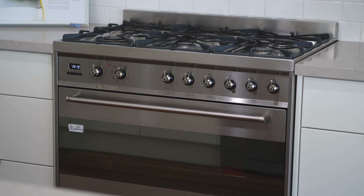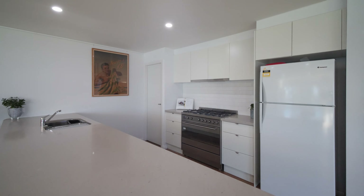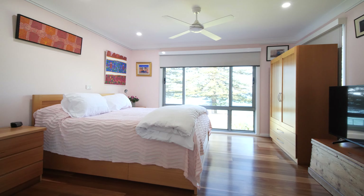The modern kitchen is finished with quality appointments, such as a stone benchtop and six-burner cooktop. The addition of a huge walk-in pantry just adds to the already abundant storage.